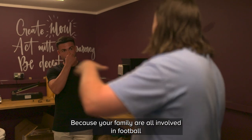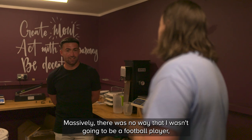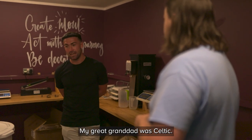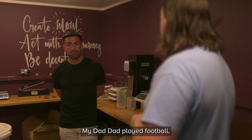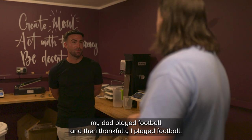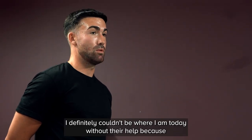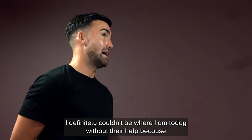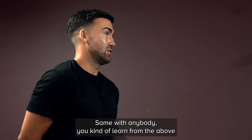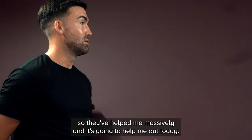Your family are all involved in football for generations - how has that helped you? Massively. There was no way that I wasn't going to be a football player, at least at any level. My great-grandad was Celtic, my dad played football, and thankfully I play football too. With them all being football players it's helped me massively - definitely couldn't be where I am today without their help. They kind of pass down their knowledge, you learn from above. They've helped me massively and it's kind of helped me out today.